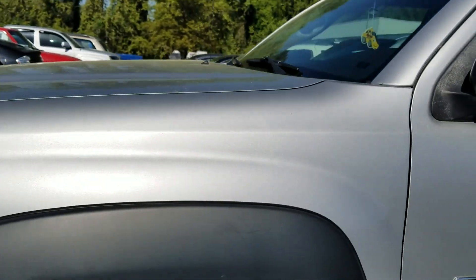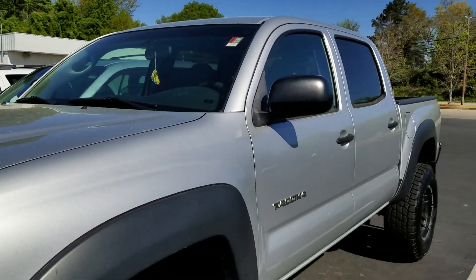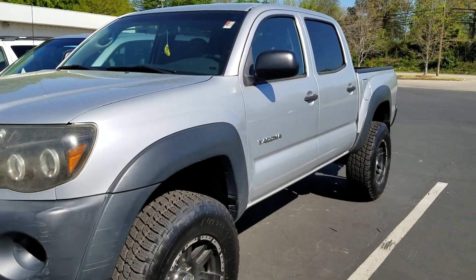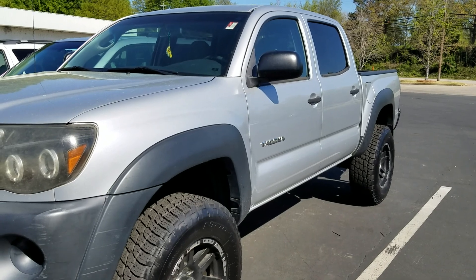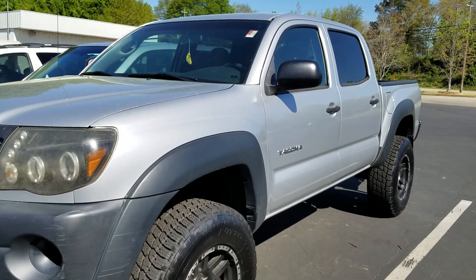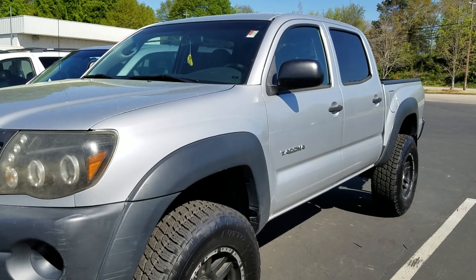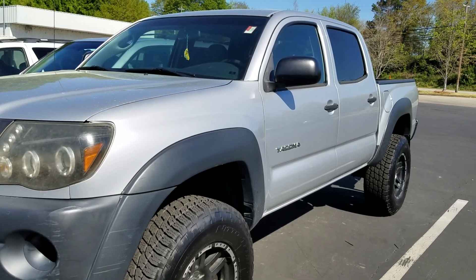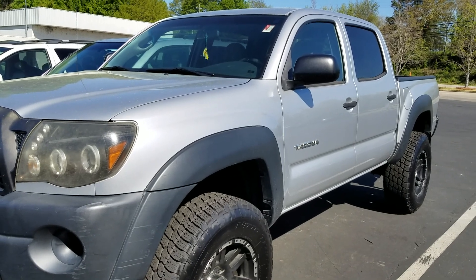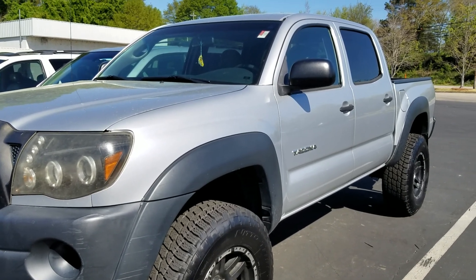Jason Gale, LaGrange Toyota, LaGrange, Georgia — 706-402-4591. That's the number to text me; that is my personal cell number. We're filming this video on the back of the lot — we've just got it in, and you're probably one of the first people to see it and have an opportunity to come test drive it. Look forward to hearing back from you, Jessica. Any questions or comments — again, Jason Gale, LaGrange Toyota, 706-402-4591.